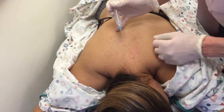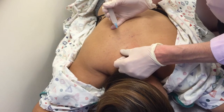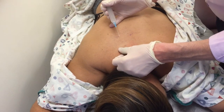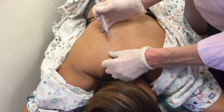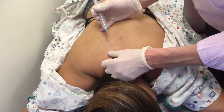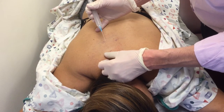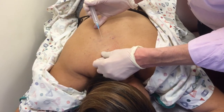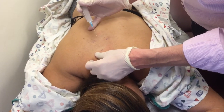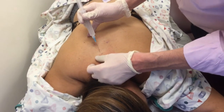Alright, so here we're doing some trigger point injections. Patients sometimes have chronic muscle pain and therapy can help alleviate it, but if not — with therapy it works the belly of the muscle trying to release spasm from the outside in — but in this case we go into the belly of the muscle to relieve the trigger in the muscle itself.